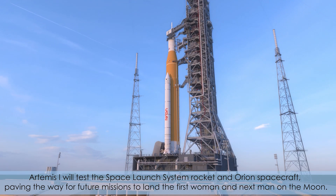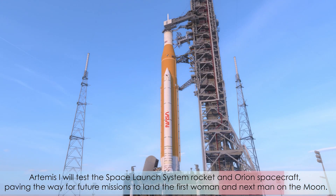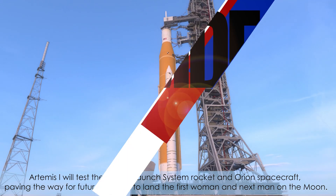Artemis I will test the Space Launch System rocket and Orion spacecraft, paving the way for future missions to land the first woman and next man on the moon.